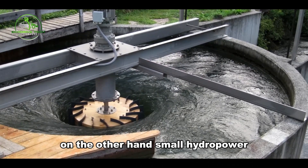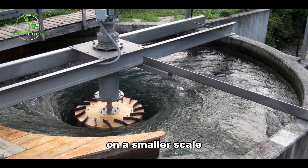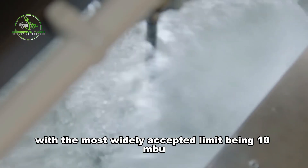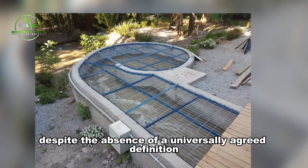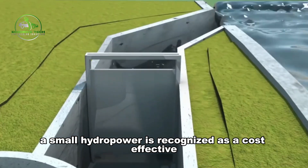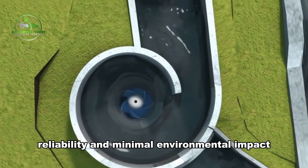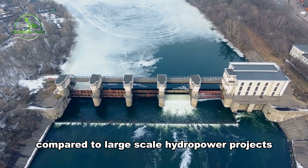Small hydropower refers to the generation of hydropower on a smaller scale, typically ranging from 2.5 to 30 MW, with the most widely accepted limit being 10 MW. Despite the absence of a universally agreed definition, small hydropower is recognized as a cost-effective energy solution due to its predictable energy output, reliability, and minimal environmental impact compared to large-scale hydropower projects.